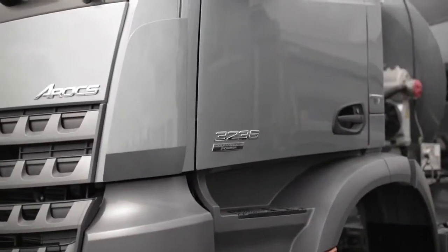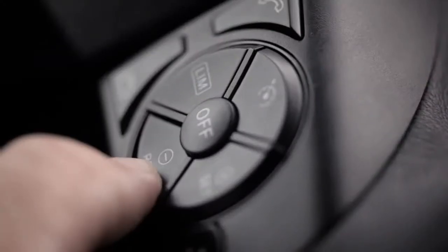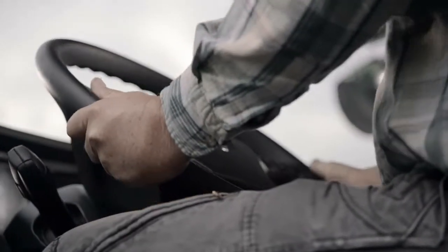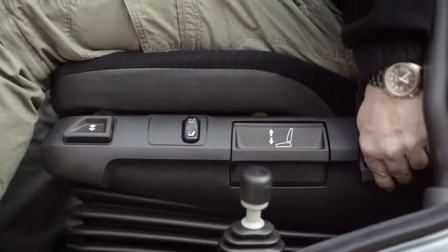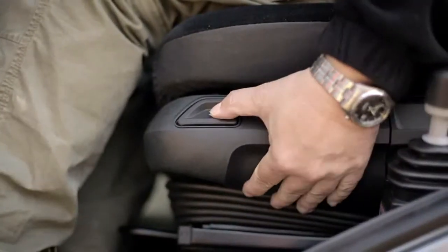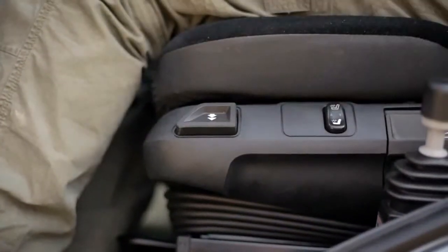The multifunction steering wheel offers outstanding comfort while driving or working, allows the seat to be adjusted according to individual requirements and can be positioned almost vertically. The new seats, 40mm wider than their predecessors, offer simplicity of use and a great deal of comfort.